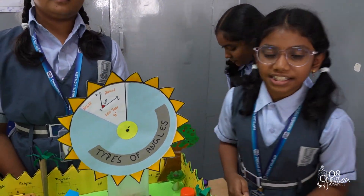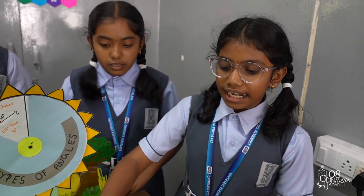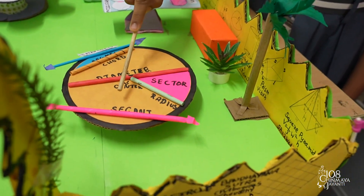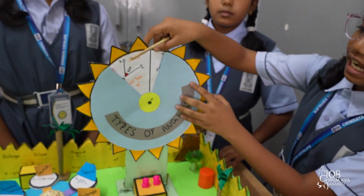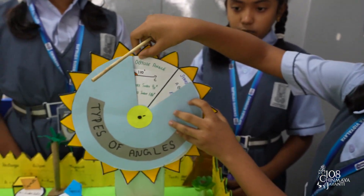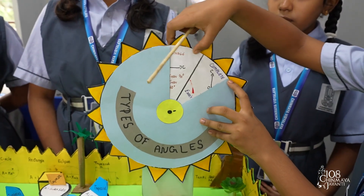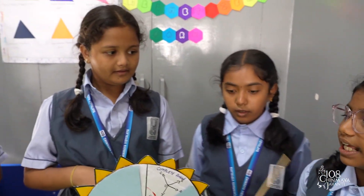My friend Kushi will be explaining. We have parts of the circle, like tangent, segment, chord, diameter, sector, centre, radius and arc. Next, we have types of angles, like acute angle, right angle, obtuse angle, straight line angle, reflex angle and complete angle.